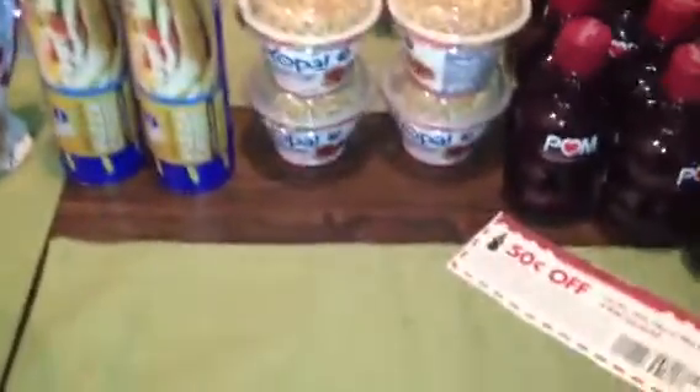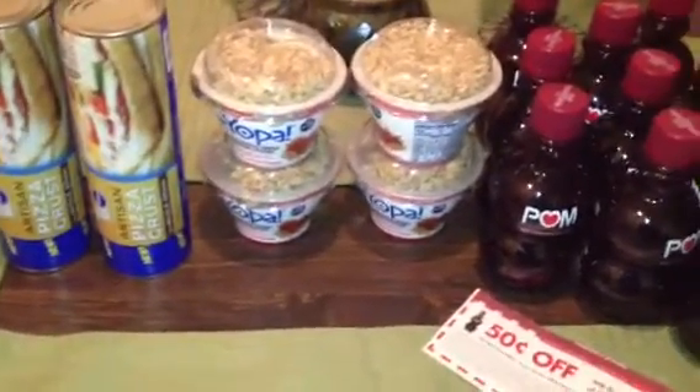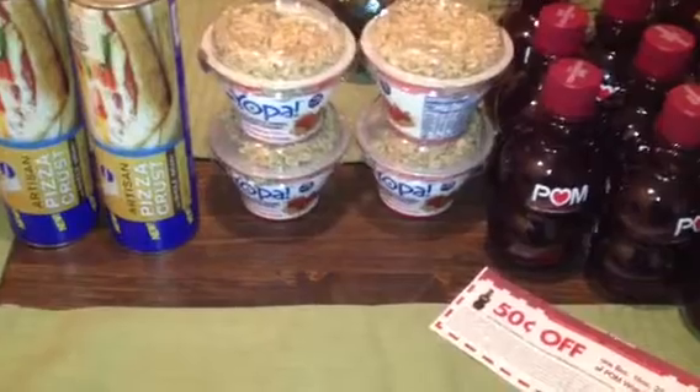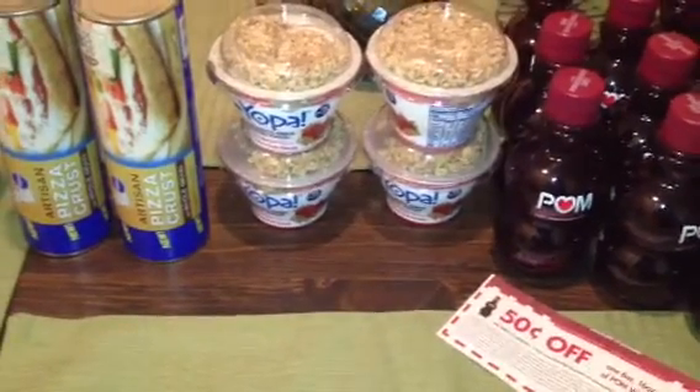The next freebie I picked up was the Yopa Greek Yogurt with granola on top. These were on sale for $1 this week — $10 for $10. We have 50 cent off printables and $1 off printables available. I used the 50 cent off ones, which doubled to $1 here, making those free.